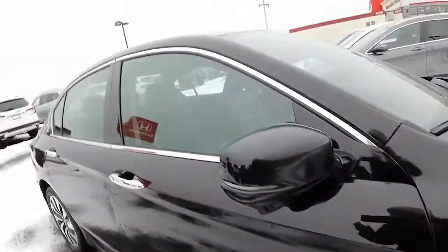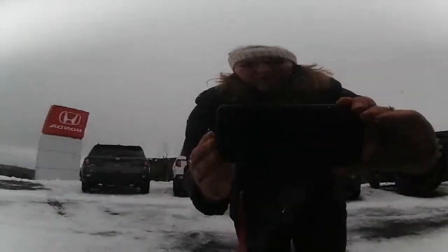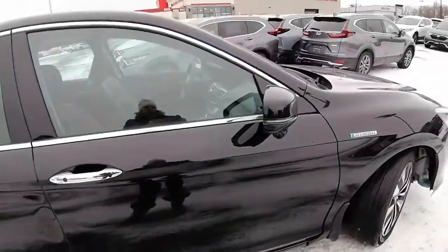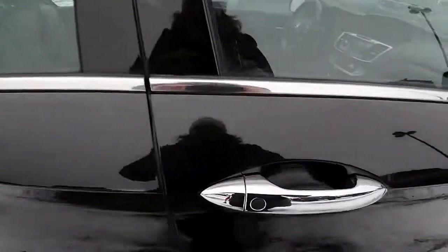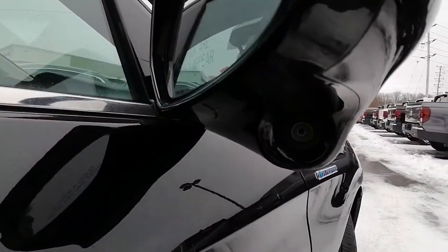Looking at the body of the vehicle, a couple things I wanted to point out: there is a dent here, and a little dent right there. Other than that, the body is in good shape. It does come equipped with keyless entry on both the passenger and driver's side, and it has the Honda Lane Watch.